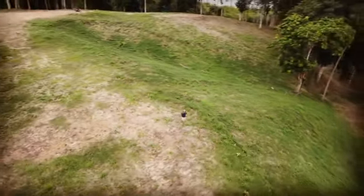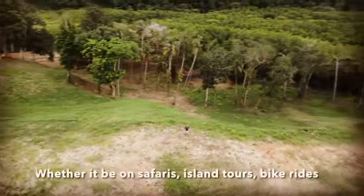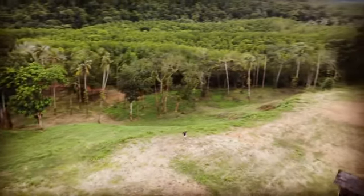Yup, I love this drone and I plan on taking it everywhere with me — whether it be on safaris, island tours, bike rides, hell I'll even take it on a... Oh what the fuck!